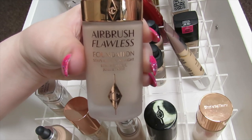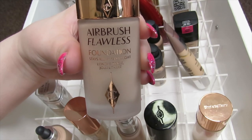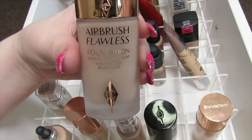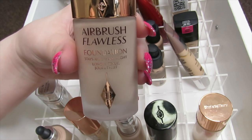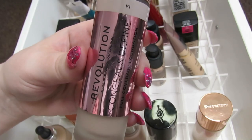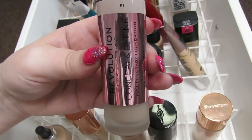Then we have the Charlotte Tilbury Airbrush Flawless Foundation. This is heavy and cakey on me and it's a real shame because it's an expensive foundation. But it just makes me look very cakey and like I'm wearing a lot of makeup, so I'm going to declutter this one.